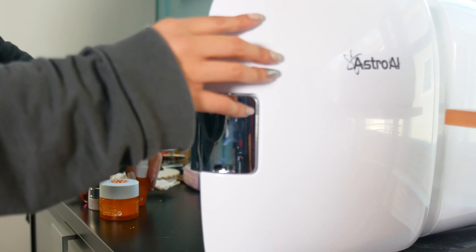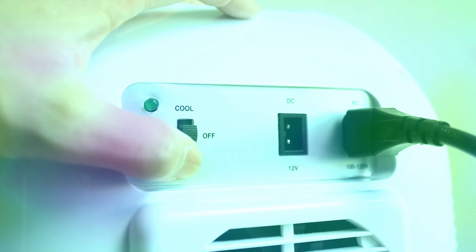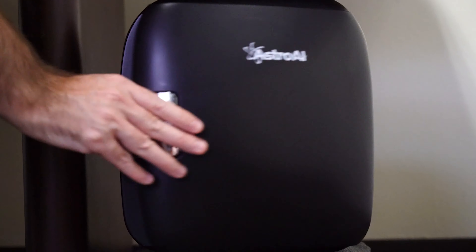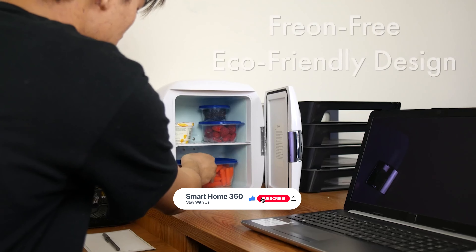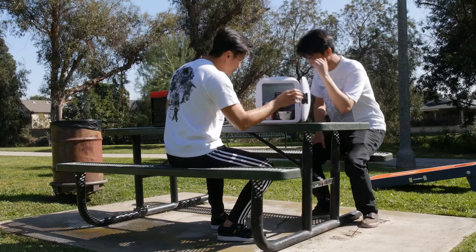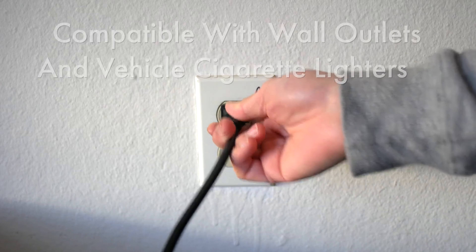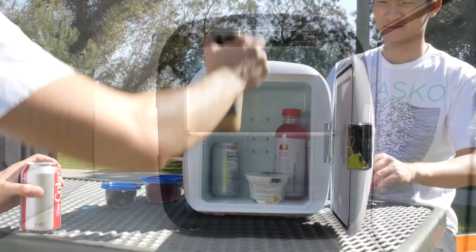It can accommodate breast milk, skin care products, lipstick, lotion, essences, masks, and much more. It takes up very little room, fitting right under your nightstand. Enjoy a snack or cold drink without venturing all the way to the kitchen. This fridge includes two plugs for both standard wall outlets and 12V cigarette lighters in vehicles, making it a great cooler on road trips and perfect for keeping drinks cold at your desk in the office. Its two temperature modes maximize versatility at home or on the road. The semiconductor refrigeration chip is freon-free and environmentally friendly.